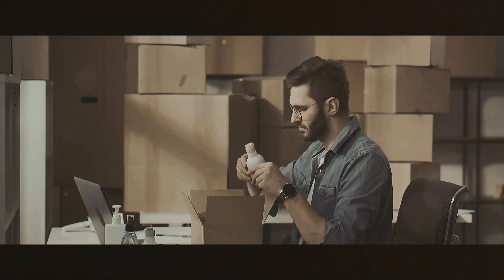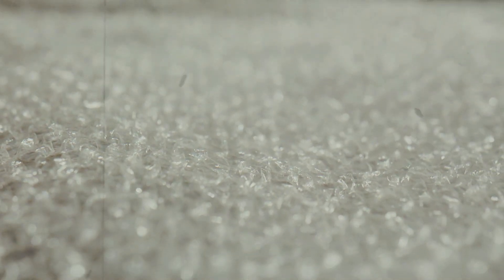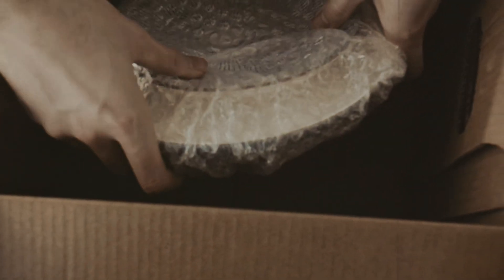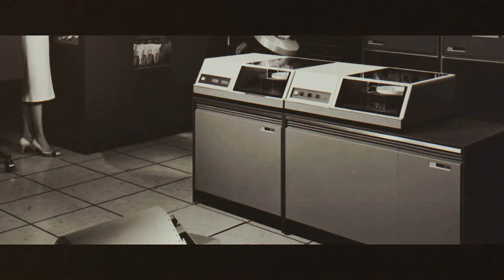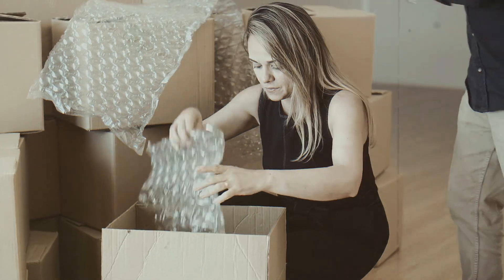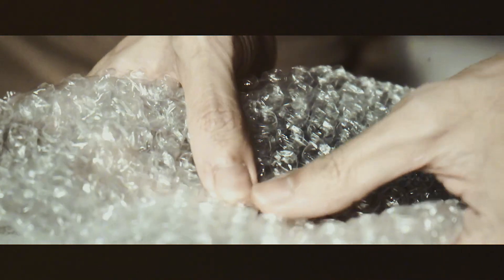Their plastic sheets, however, offered something revolutionary: lightweight but durable protection. By 1960, Fielding and Chavannes had officially pivoted their invention toward packaging. They founded Sealed Air Corporation, betting that their quirky material had a future beyond failed home decor. Their gamble paid off. It didn't take long before bubble wrap became a game changer in the shipping industry. The first major breakthrough came when IBM decided to use it to protect its computers during transport. From that moment on, bubble wrap's destiny was sealed. What began as an unsuccessful attempt at wallpaper ended up revolutionizing an entirely different industry — a classic case of innovation through persistence, and proof that sometimes the best ideas are born from failure.